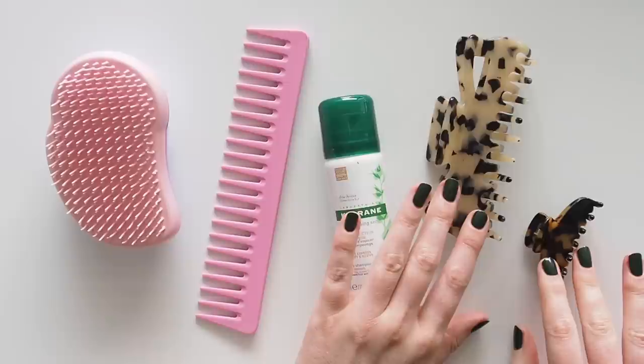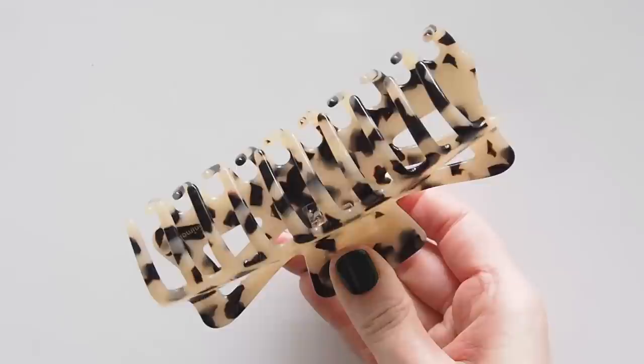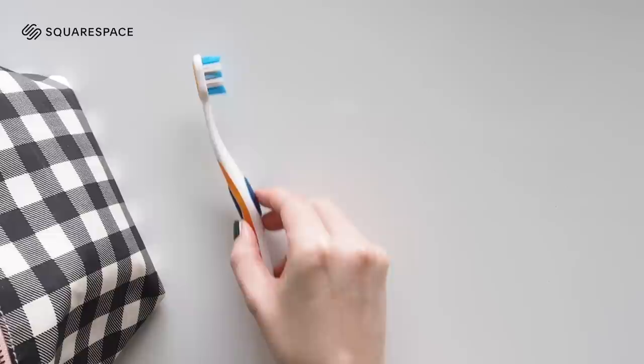A French butterfly claw clip from a small Aussie hair accessories brand, Minimal H — a bit bigger and stronger if you're twisting up medium to long hair. Then the Alexandre de Paris jaw hair clip looks lovely if you're doing half up half down with a smaller amount of hair swept back. Toss in some final pieces of the puzzle: toothbrush, toothpaste, some cotton rounds and paper cotton buds.